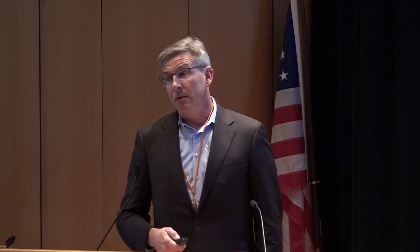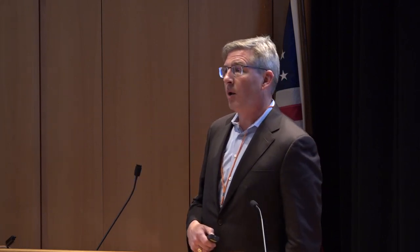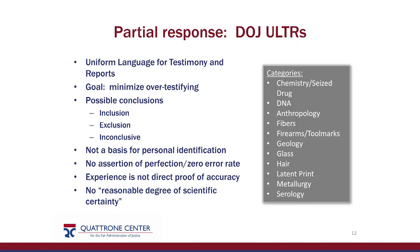However, running in parallel while the root cause analysis was happening, the DOJ uniform language efforts had people looking at testimony and working on ways to improve it. This does not improve the garbage-in, garbage-out problem, but at least it standardizes and provides additional clarity to make sure that when we are testifying we are being clear and honest about what we know and what we don't know. Hopefully this will be a step in the right direction, and is an example of the sort of actionable next step you'd want to see come out of a root cause analysis.